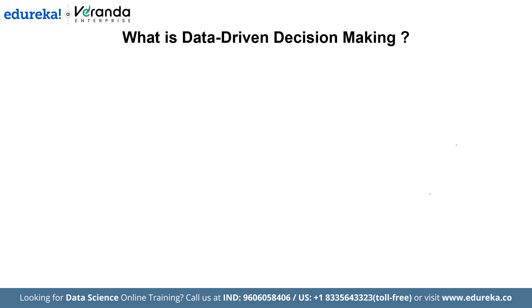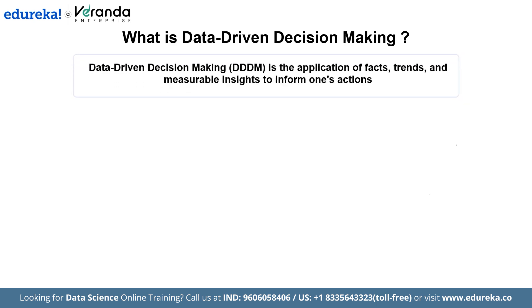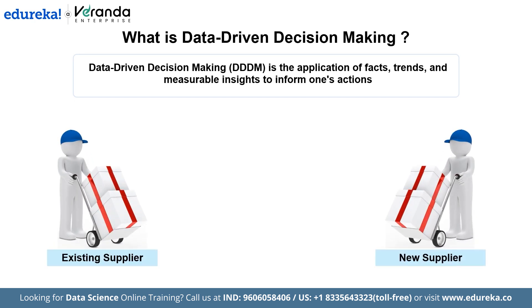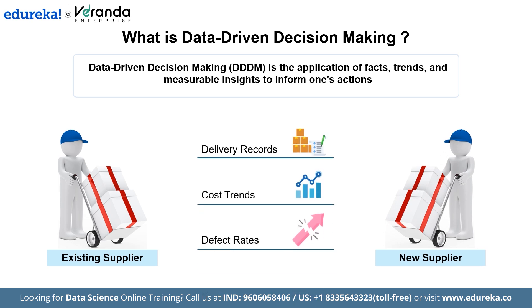Data-driven decision making means using facts, trends, and measurable insights to guide your actions instead of relying only on instinct or past experience. For example, if you are choosing between two suppliers, you could go with the one you have used before, or you could compare their delivery records, cost trends, and defect rates. With data, you are still making the decisions, but with greater clarity and confidence.